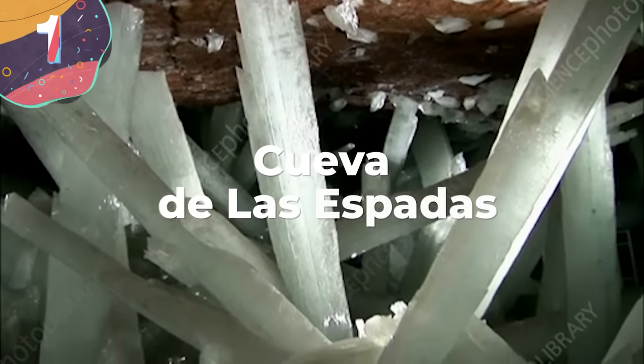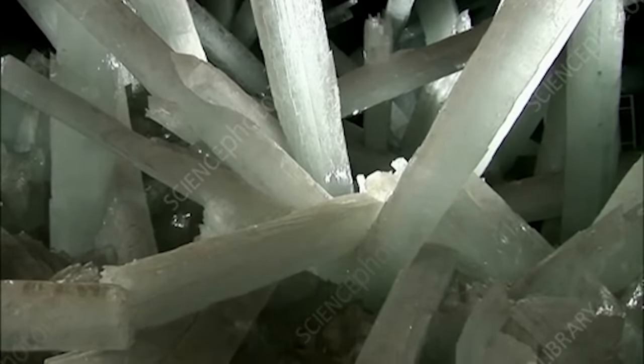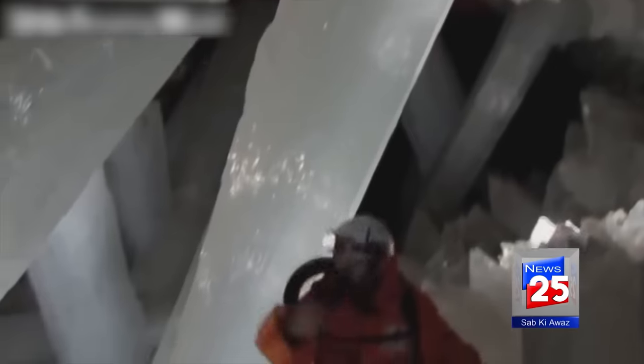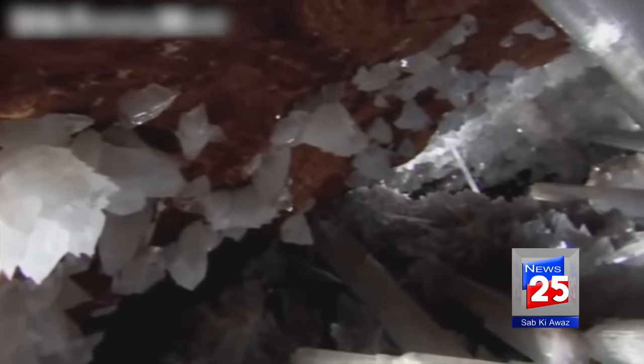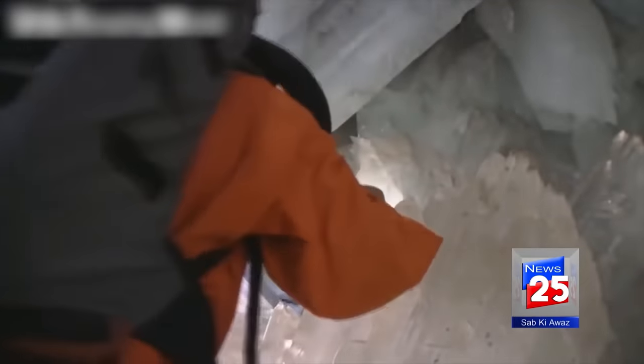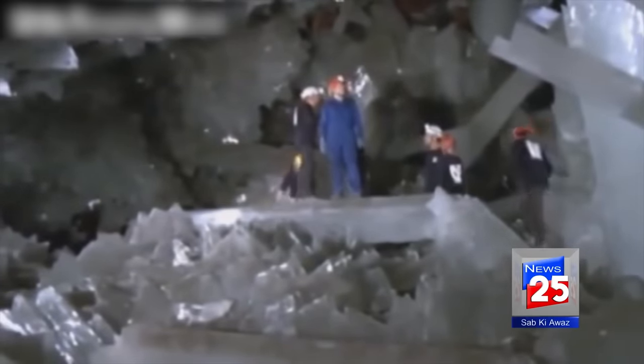Number 1: Cueva de las Espadas. There's a place on Earth where everything is quite literally crystal clear — the Cuevas de las Espadas, also known as the Cave of Swords. Hidden deep within the Naica Mine in Chihuahua, Mexico, this place is one of the world's most incredible and awe-inspiring geological oddities. Its discovery began at the turn of the 21st century, when a group of miners stumbled upon this literal hidden gem by sheer chance. The stars of the show are gigantic gypsum crystals — some of the largest on the planet — which can reach an astonishing 36 feet in length.